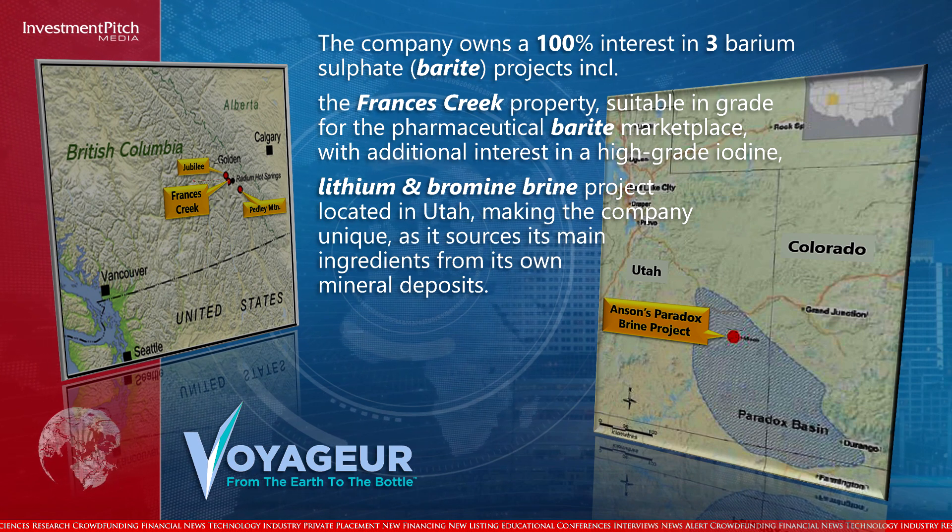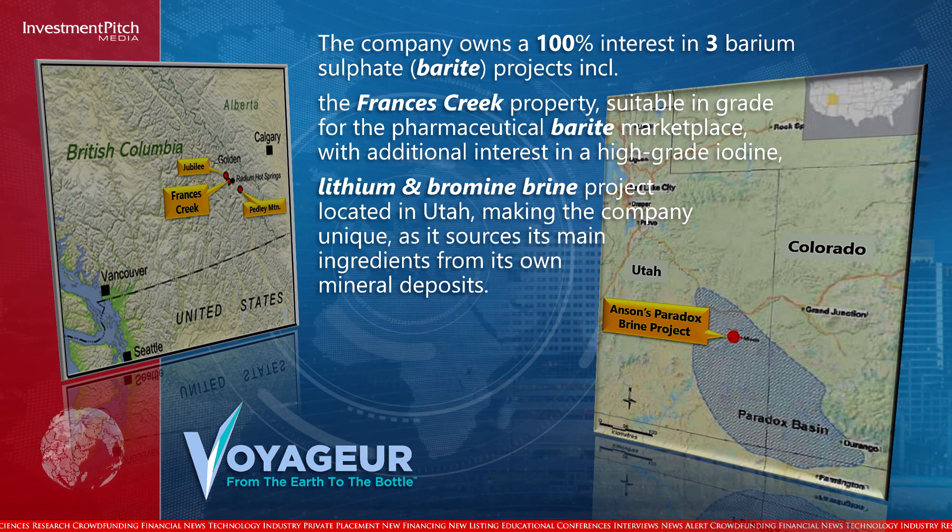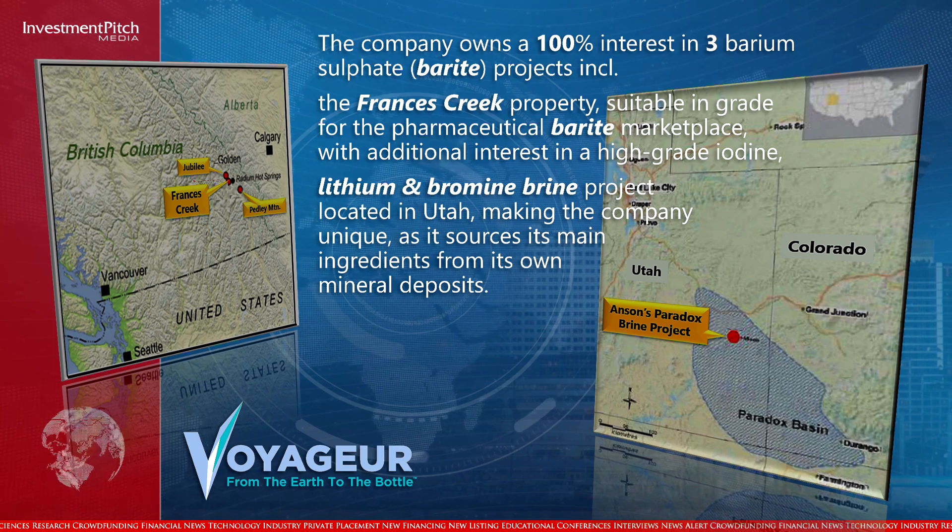Voyager also has additional interest in a high-grade iodine, lithium, and bromine brine project located in Utah, making the company unique as it sources its main ingredients from its own mineral deposits.